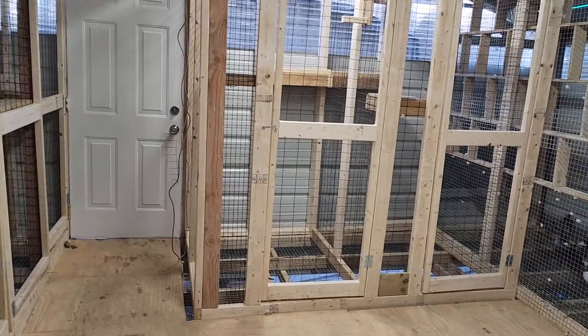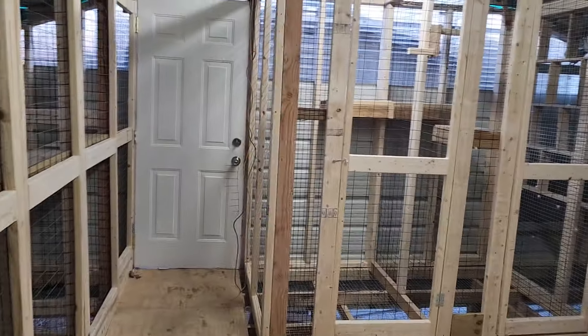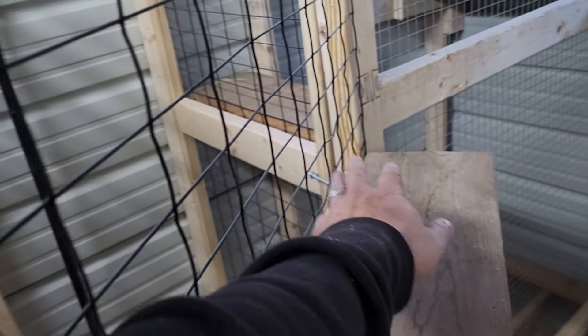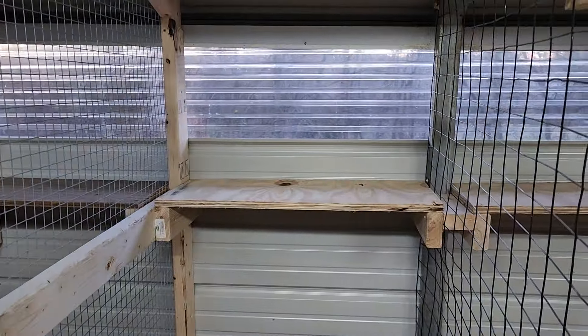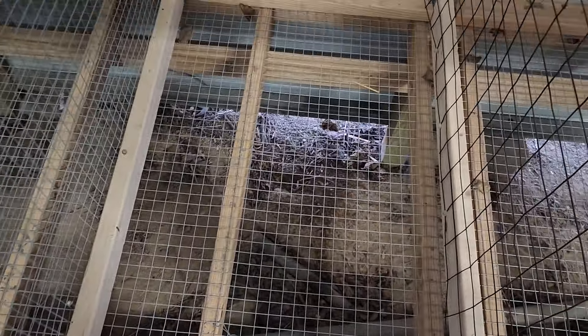I got some hanging pots that are going to go here so the birds can sit there and feed. Nesting balls are going to go over there. They can poop and it goes down — I'm going to have chickens raking everything up for me underneath there.